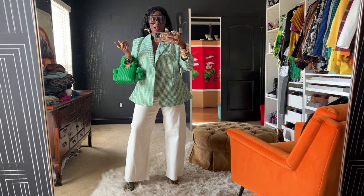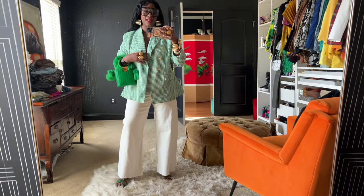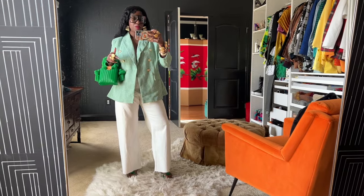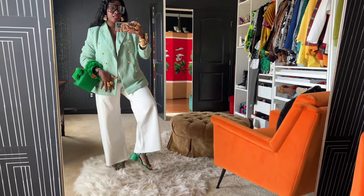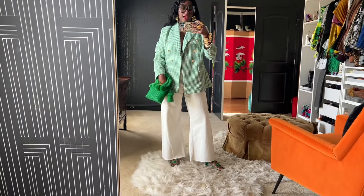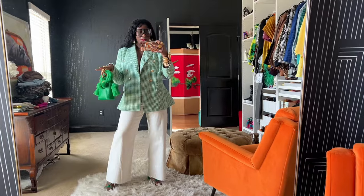I wanted to pop in and style up some of the pieces from the video — just something a little different so y'all can see the looks. First up is the green and white houndstooth blazer from Thrift Mart. I threw it on with some white Zara jeans, the green heels from Goodwill, a bag from a boutique website, and some bangles and earrings. I've got a little wet-and-wave going on. This is one way I would style up this blazer — super cute.